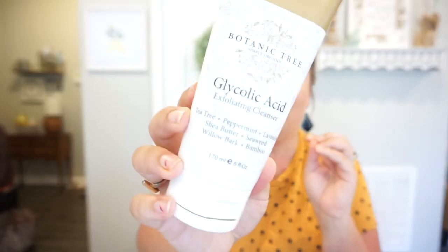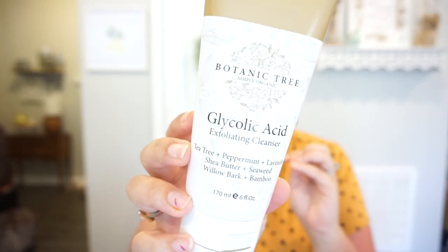I'm going to start with more beauty-related products. The first thing I want to share is this glycolic acid exfoliating cleanser — I use it every single day, it is amazing. I actually learned about this from the Sister Studio on Instagram; she is hilarious, so down to earth, and always raves about this cleanser. It is $21 and has tea tree, peppermint, lavender, shea butter, seaweed, willow bark, and bamboo — really great ingredients for your skin.